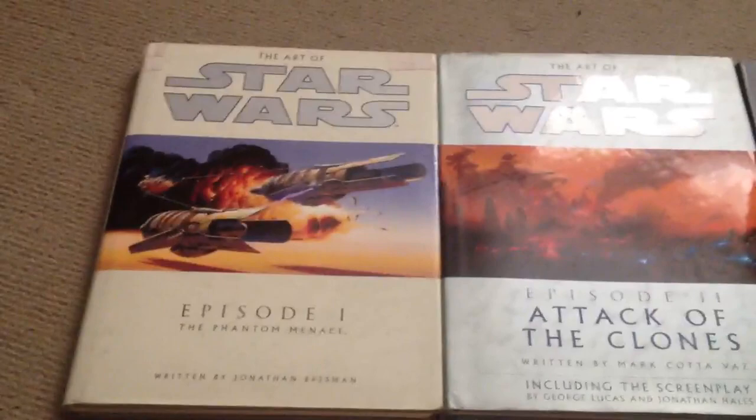Hey guys, hope you're all doing well. I just wanted to share a couple of books I've picked up recently off of eBay.